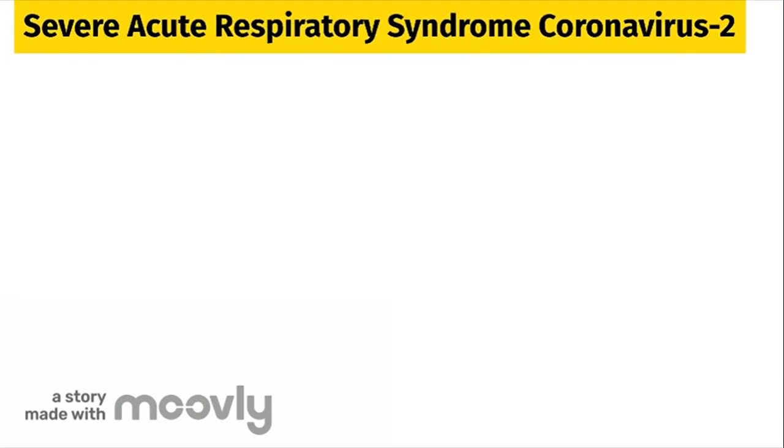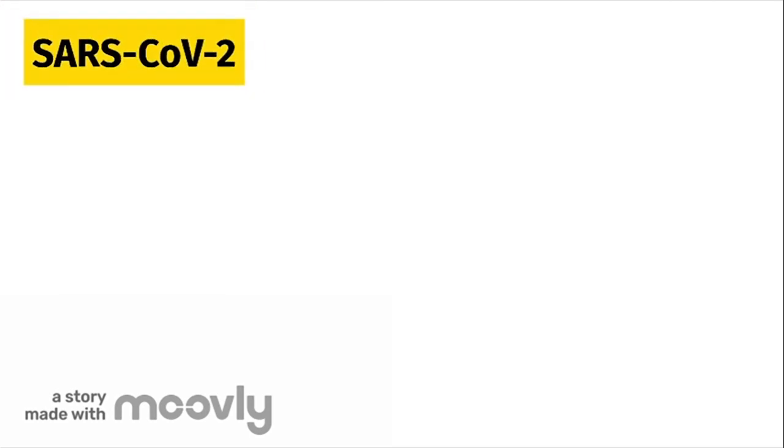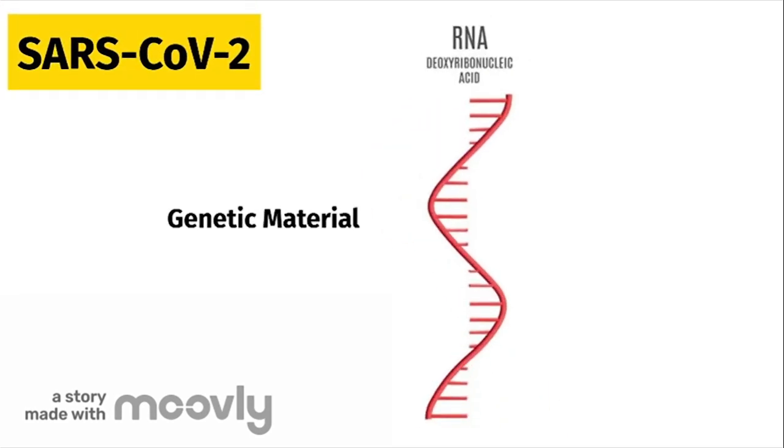Let's look at some basic facts about COVID-19 first. COVID-19 is caused by a virus called Severe Acute Respiratory Syndrome Coronavirus 2, or SARS-CoV-2. This virus, like other viruses, only has single-stranded RNA as its genetic material. We will revisit the importance of this later.